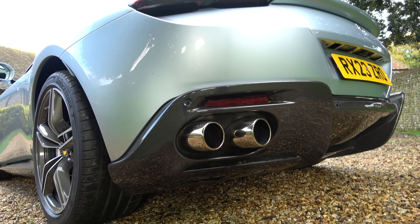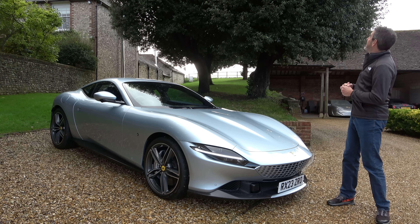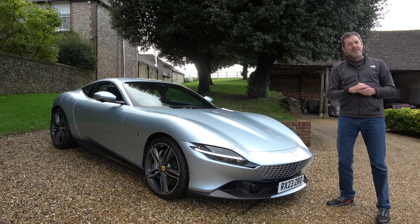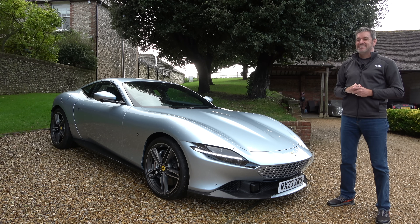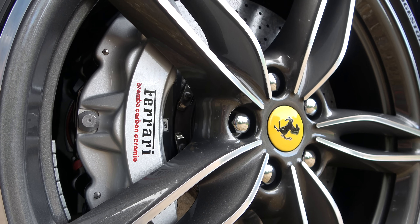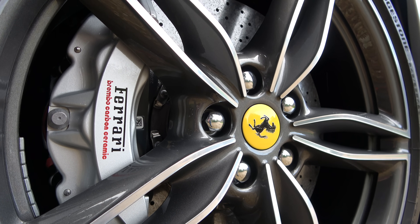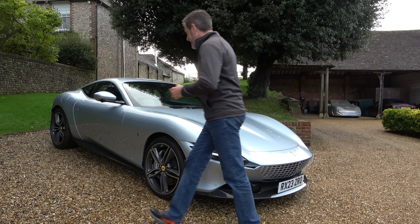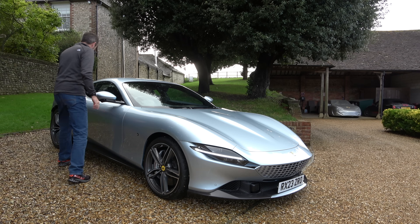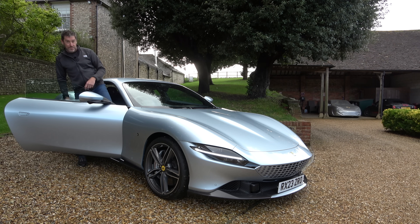We'll be exploring some roads down through Dorset and into North Devon. But before we do that and before the rain comes in — the weather's a bit dodgy at the moment — hopefully we'll have some dry weather and be able to exploit this car to the maximum on some nice roads. Let's jump inside and I'll show you the interior spec because that's pretty special as well. We'll head off tomorrow so we'll have to pack the car up, but it's beautiful in here.